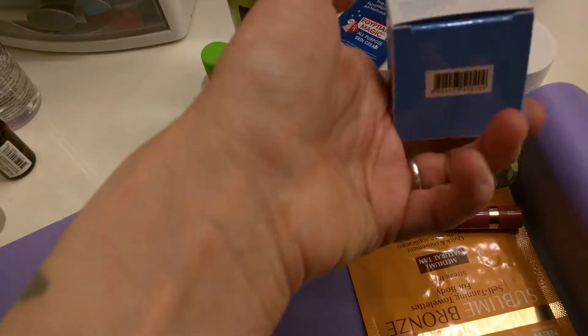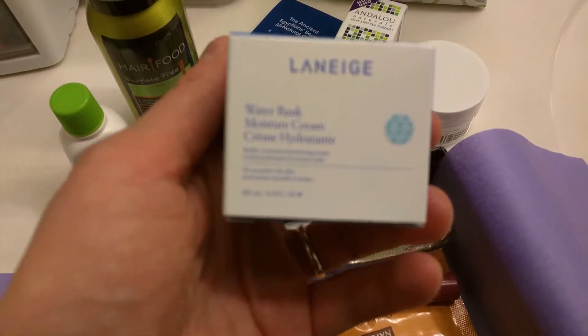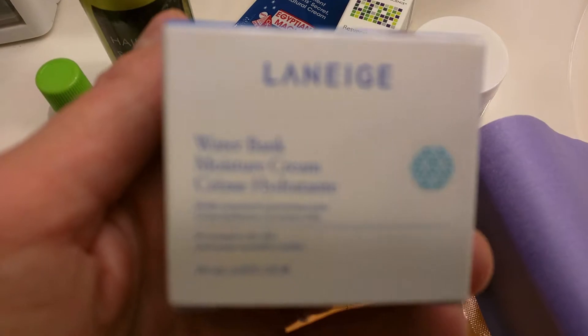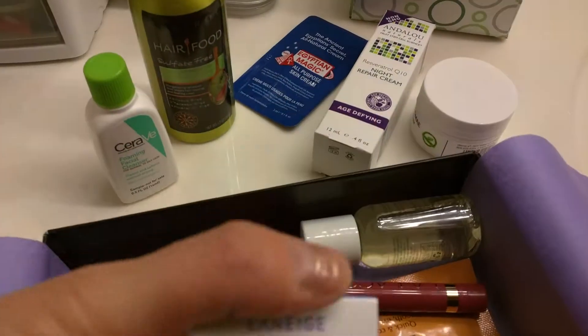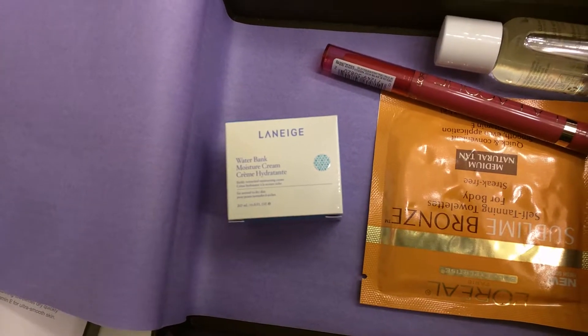And we have a Water Bank — sorry, I wasn't paying attention if the other one was not in focus. Well, sorry. Let me do this. Water Bank Moisture Cream.